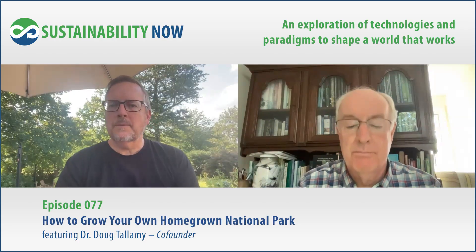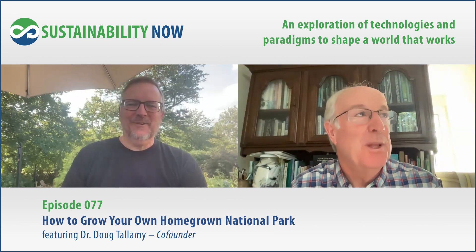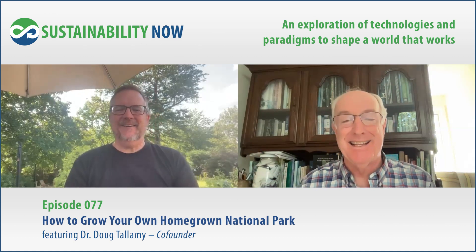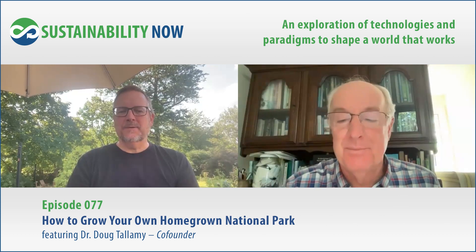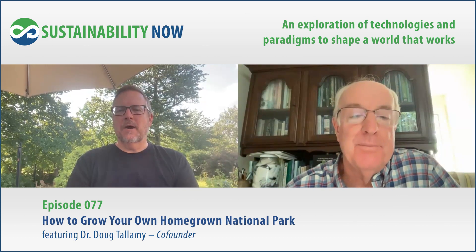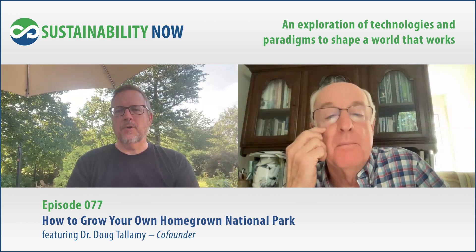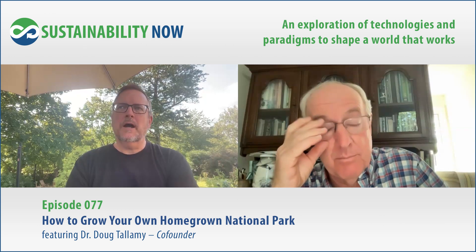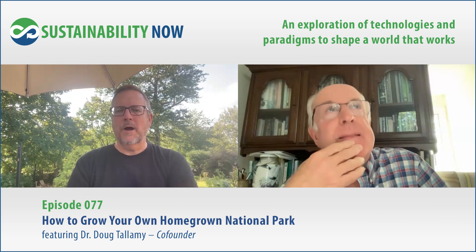Wow, that was awesome — thanks, Doug, you really made my job easy today. Well, now it's your turn — you've got to spread this nationwide. We will definitely do that. And as you're closing out, with logging on and getting on the site — are there more things to do beyond just tagging your property when you get on to Homegrown National Parks? Like should you identify what types of restorations you've done or what wildlife you're spotting?